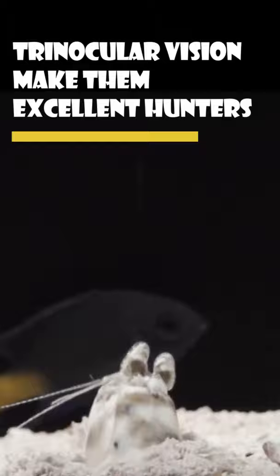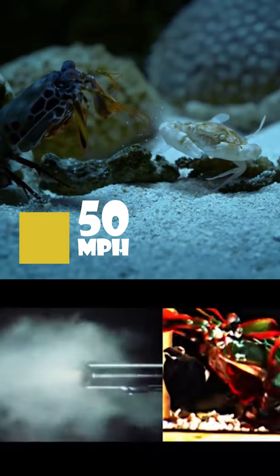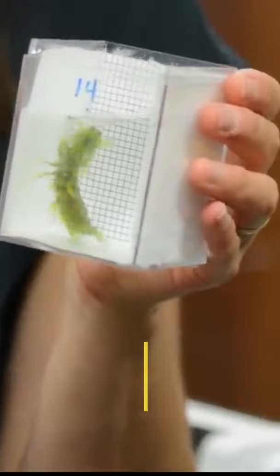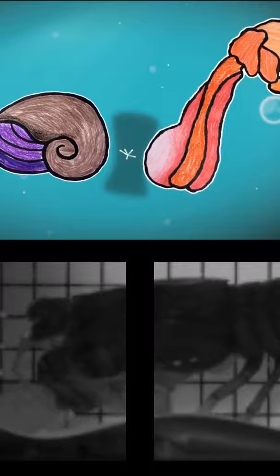Their front claws are designed to make them effective killing machines. These wrecking ball fists spring forth from their bodies at 50 miles per hour. Their claws accelerate quicker than a .22 caliber bullet. These claws deliver an unbelievable force for their small size — 2500 times the shrimp's weight! At these speeds, the friction caused by the movement heats water so that it briefly reaches the temperature of the sun's surface.